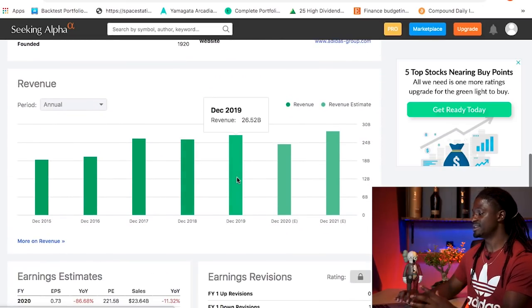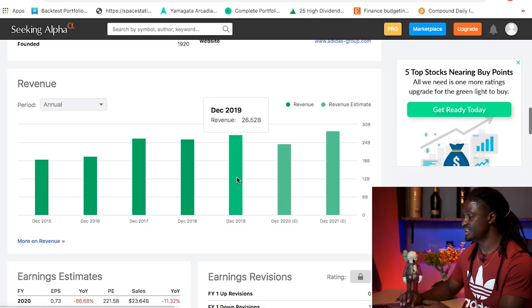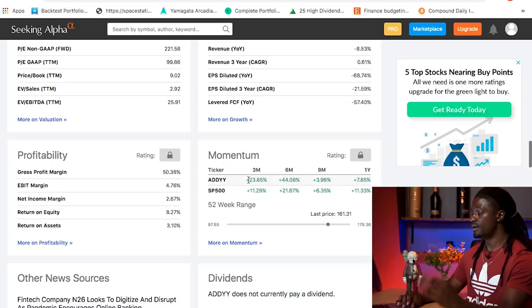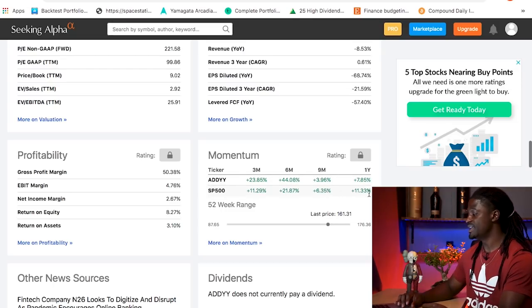Adidas revenue back in 2019 was $26.52 billion, a little less than Nike. Looking at the momentum, over three and six months they outperformed the S&P, but over nine months and a year they're still underperforming the S&P 500 due to the pandemic. So they took it a little harder than Nike did.